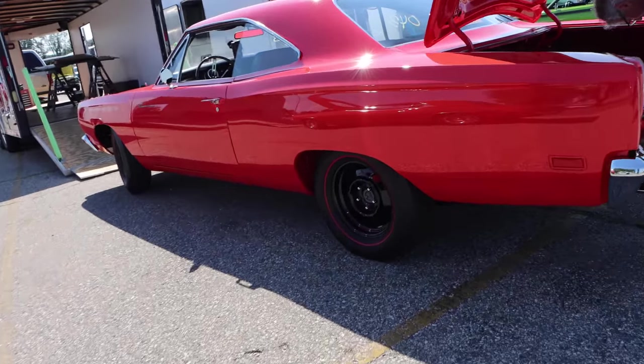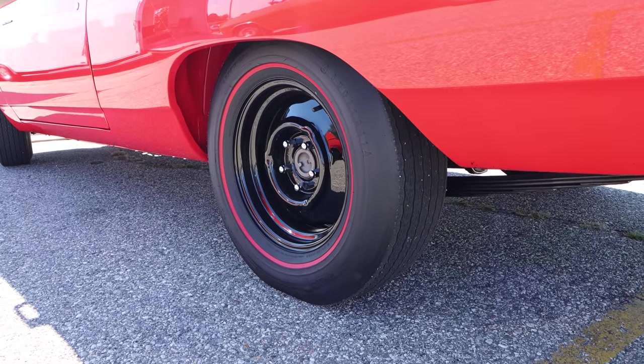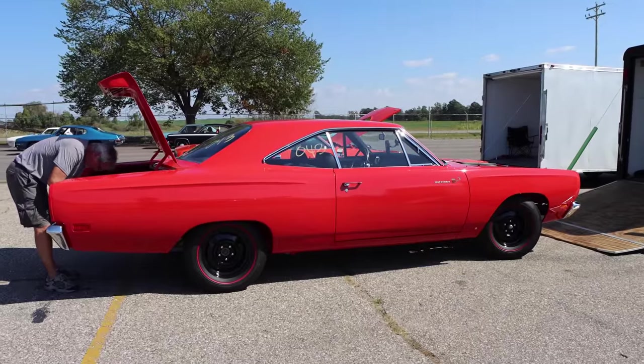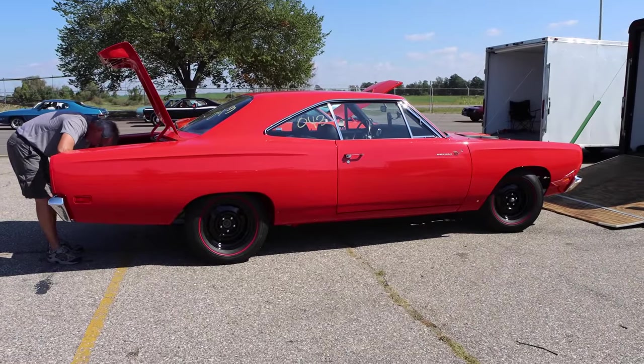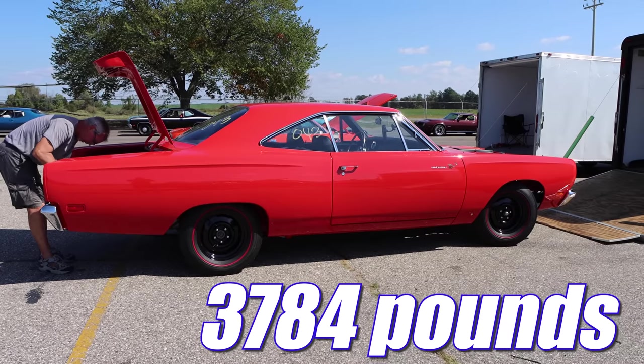Are you worried all that power might destroy the rear end? Don't be. From the factory, this thing came with a Dana 60 rear, and there was only one gear set available: 4.10. Roadrunners are stripped-down cars, so they're fairly light, and the A12 is no different. This one with driver is 3,784 pounds.